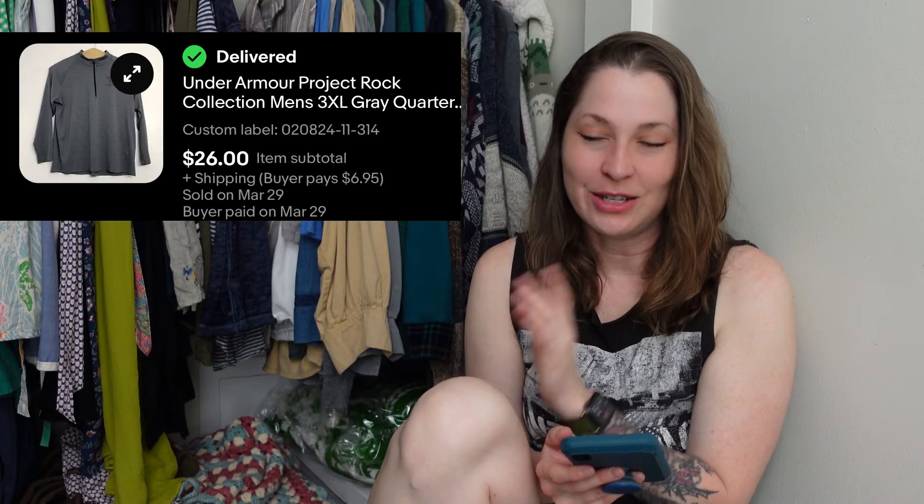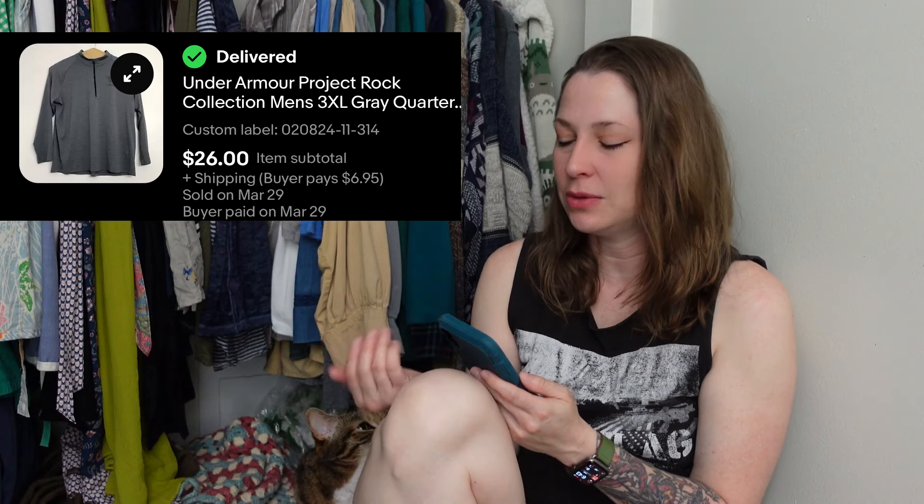I'll also pick up Lucky Brand when I find it because it moves for me too. The larger sizes normally command a slightly higher price due to higher demand, but it still moves, and at less than a dollar I'm happy to do that.